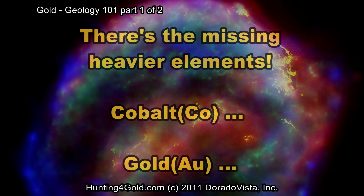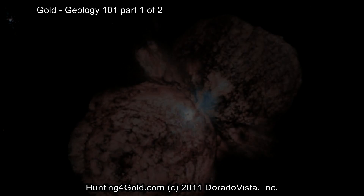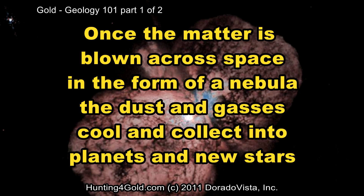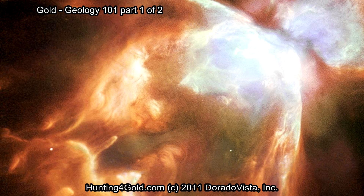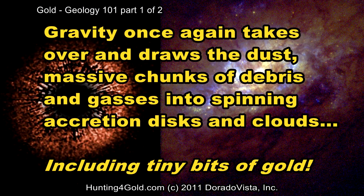There's the missing heavy elements — cobalt, gold, and beyond. It took the force of a supernova to make them happen. And now those same forces spread the gold throughout the universe, blown across space in the form of a nebula. The dust and gases cool and collect into planets and new stars. Gravity once again takes over and draws the dust and massive chunks of debris and gases into spinning accretion disks and clouds, including tiny bits of gold.